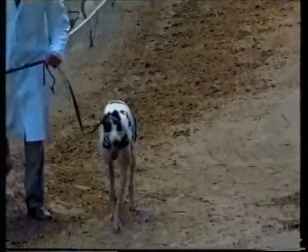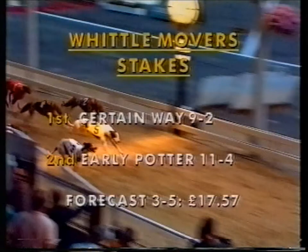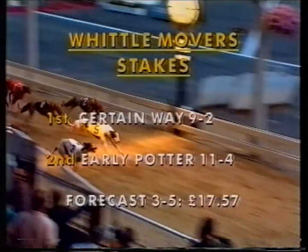There's the winner — Certain Way, trained by Jeffrey Dimrolder. And indeed Certain Way was the winner at the price of nine to two, getting up in the end to beat Early Potter, priced at eleven to four. For the forecast, if you've got traps three and five, that's seventeen pounds and fifty-seven pence.